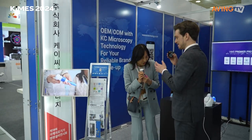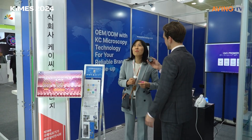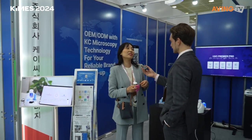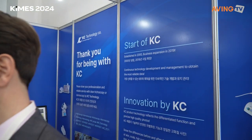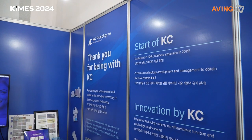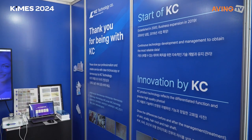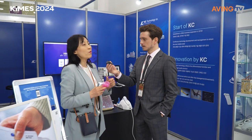When asked about their main goal for attending KIMES, the representative explains: their company was established in 2000, and the primary reason for returning is customer relationships. Until 2012 they participated every year in Korean shows and were a market leader.